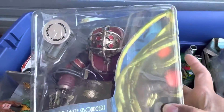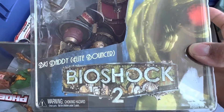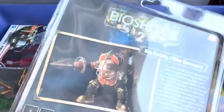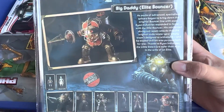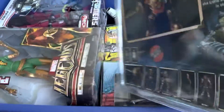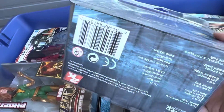This bad boy I did buy at Toys R Us - Bioshock Big Daddy Elite Bouncer from Bioshock 2. I love Bioshock 2, people complain it's bad but it's actually really good. And there is the interior, looking really good.